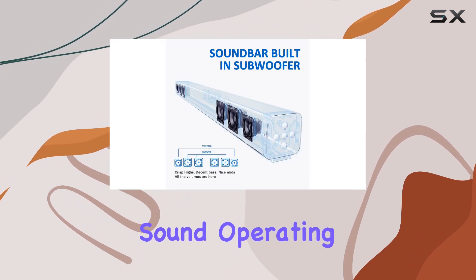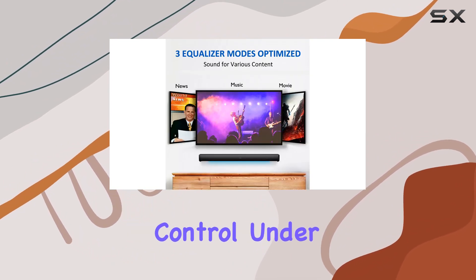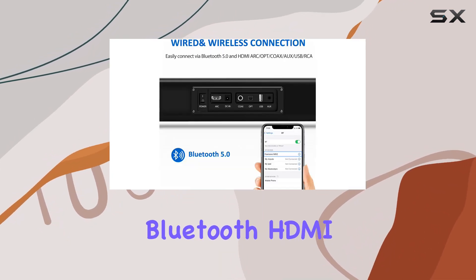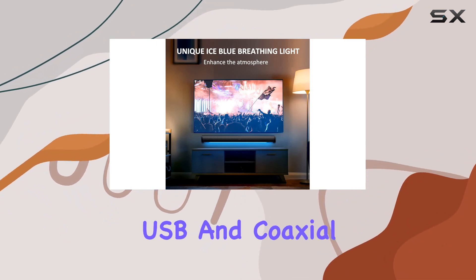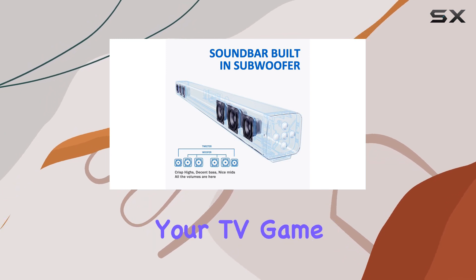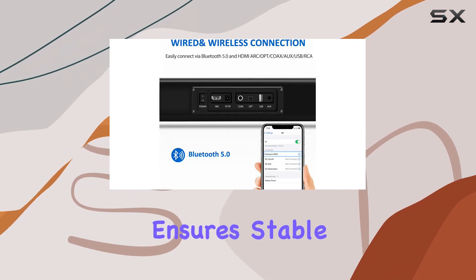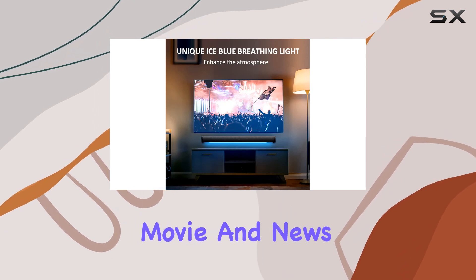Operating this sound bar is a breeze, thanks to the integrated remote control and HDMI ARC support. Connectivity-wise, the Woodshock doesn't disappoint, with options like Bluetooth, HDMI, RCA, AUX, optical, USB, and coaxial. You can connect it to various devices including your TV, game consoles, Blu-ray players, or projectors.